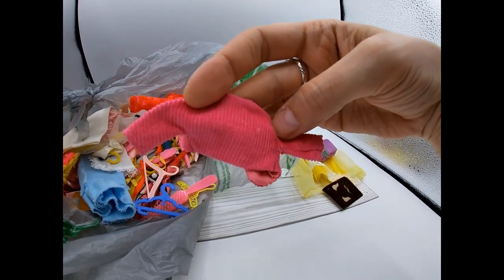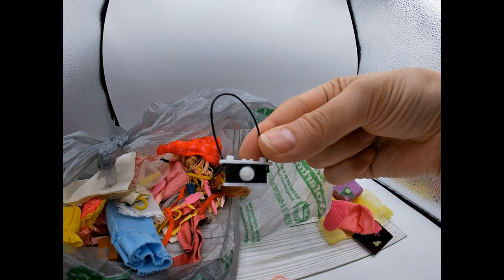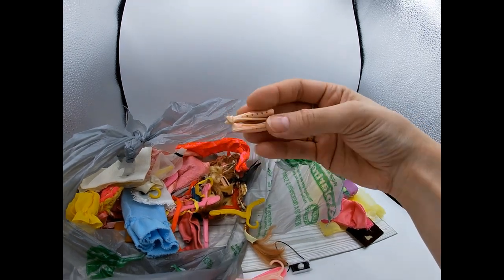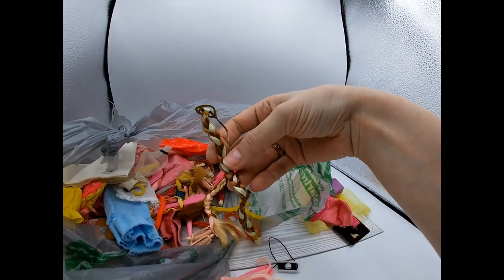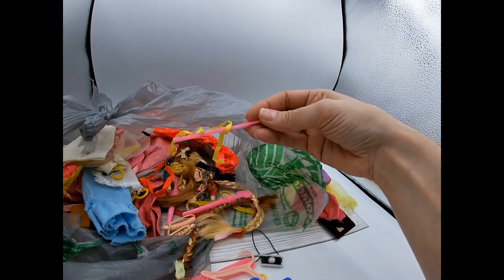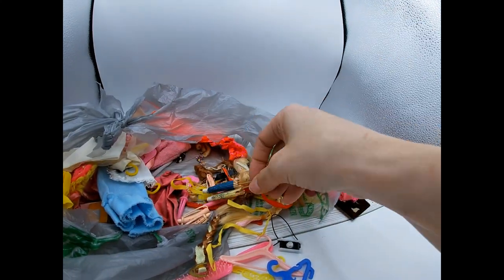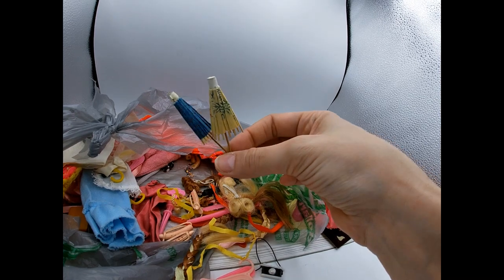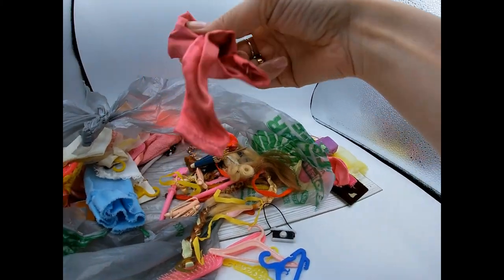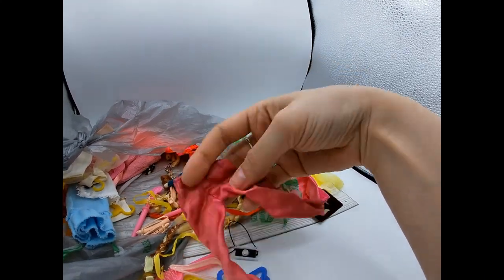Let's see what else is in here — there's a little vest or jacket that might be for Skipper, more little hangers, and a tiny Barbie-sized camera — how cute! There are more hair pieces: little curlers for Barbie, braids, extensions, another curler type of thing, a comb, and little hair ribbons. And these look like little cocktail parasols — it looks like someone kept them for their Barbie dolls as little mini umbrellas.